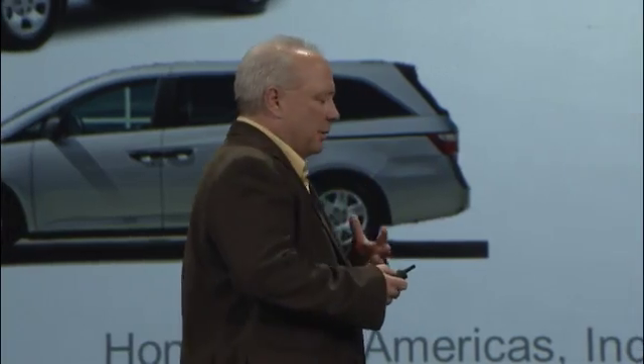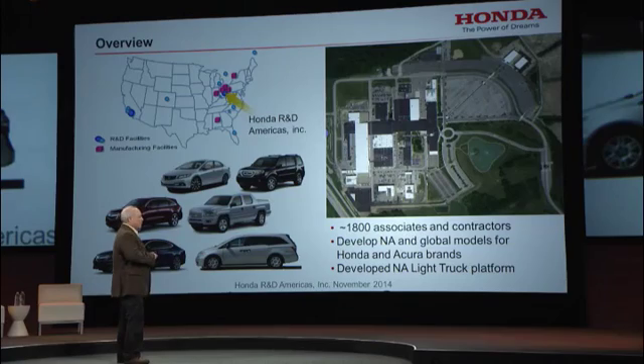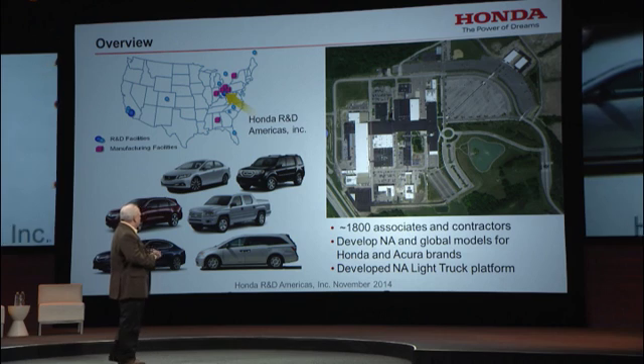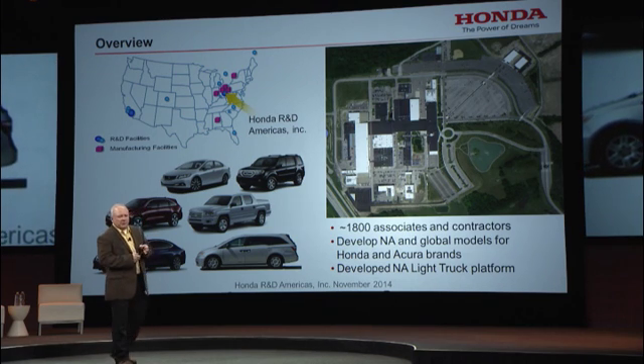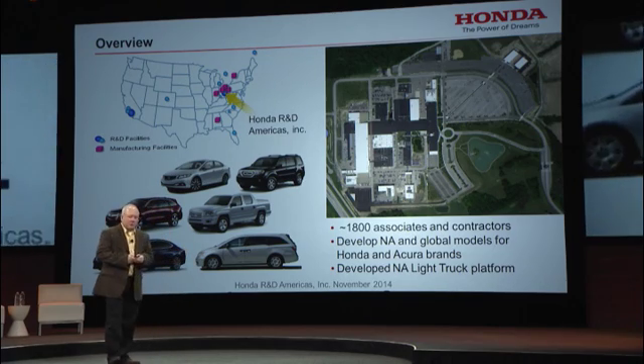Honda R&D in the cornfields of Ohio is an R&D center. We have about 2,000 associates. We develop North American and global vehicles. We are on our third generation of developing the light truck platform for North America and the rest of the world.